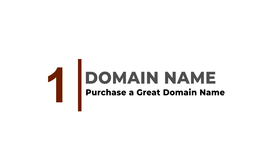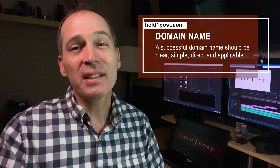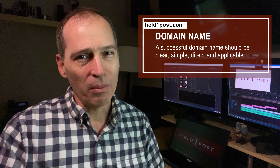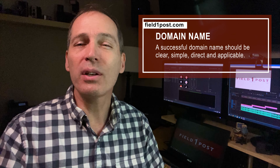Purchase a great domain name. Your domain name is a first impression. A successful domain name should be clear, direct, and applicable. With your domain name, you establish credibility and spread brand awareness.